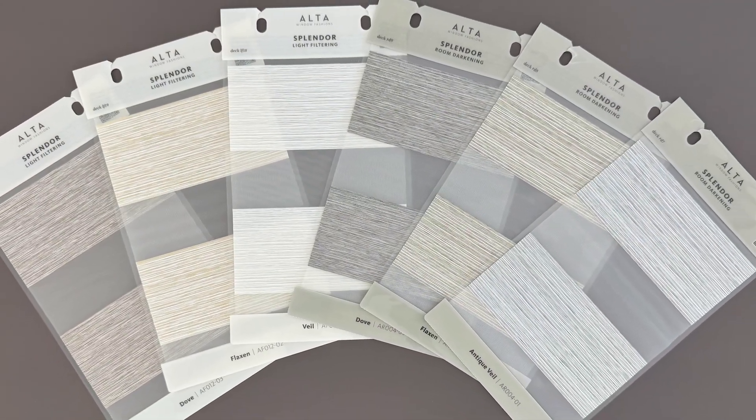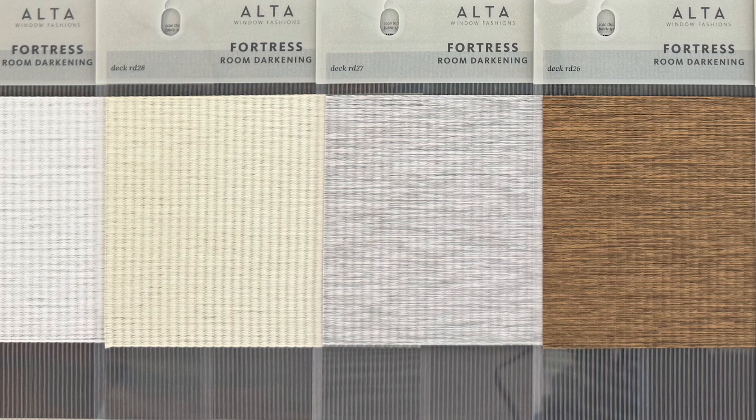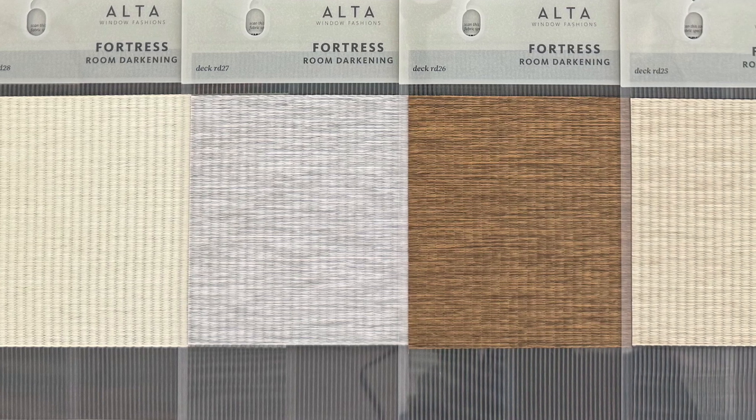Our color palette includes best-selling neutrals, whites, and grays, plus some trendy pops of blues and browns. We've developed several offerings that complement your current best sellers, with collections offered in various opacities, band sizes, and even spanning other product categories like roller and panel track.